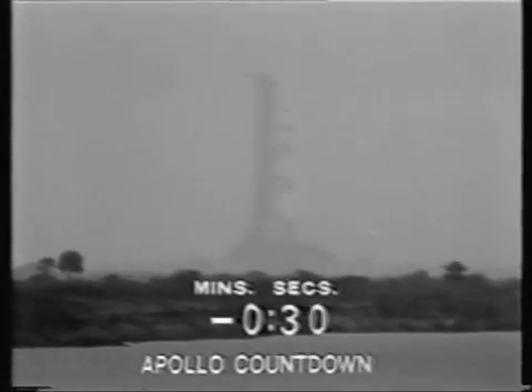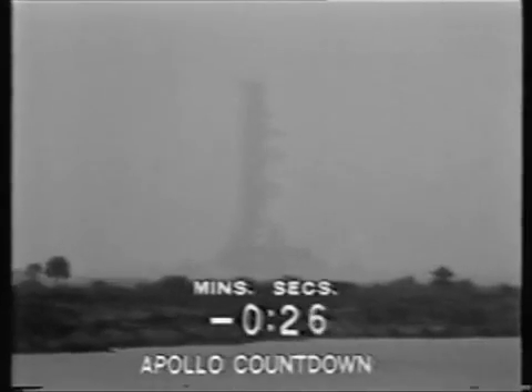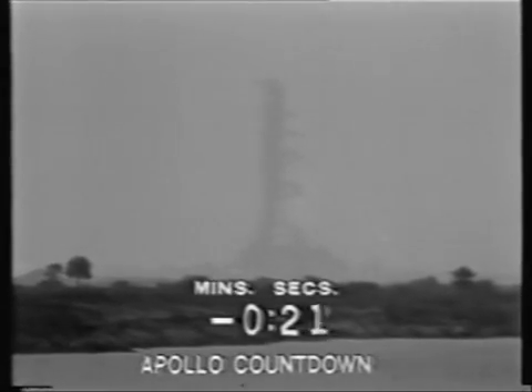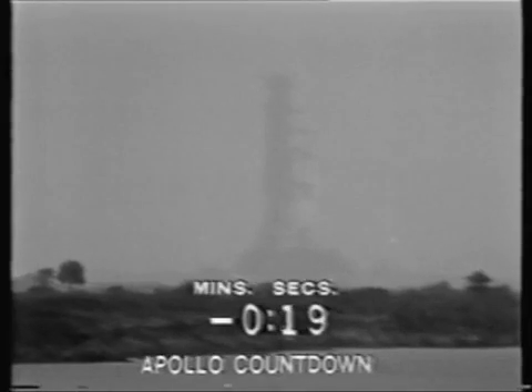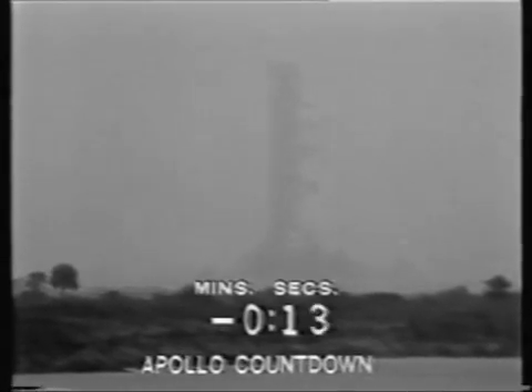Coming up on 30. Mark, T-minus 30 seconds and counting, T-minus 30. 25 seconds and counting, we're still proceeding. T-minus 20. 17 seconds, swing arm back. We have guidance internal. 10, 9, 8, ignition sequence start.